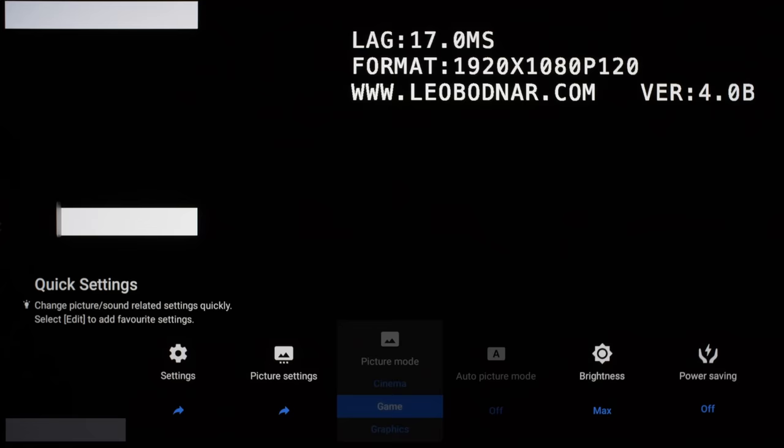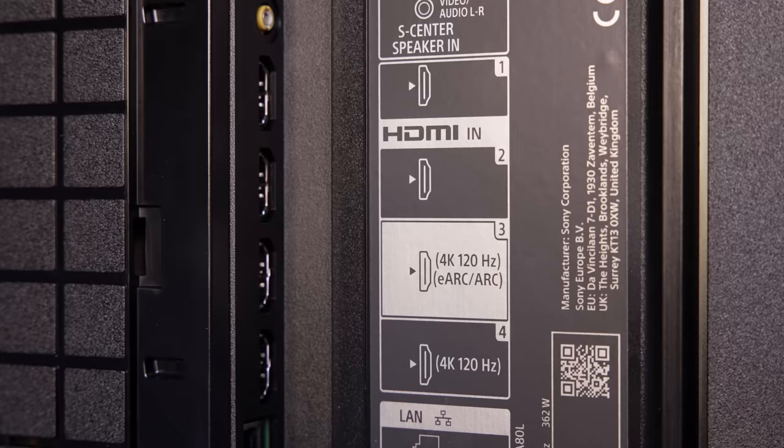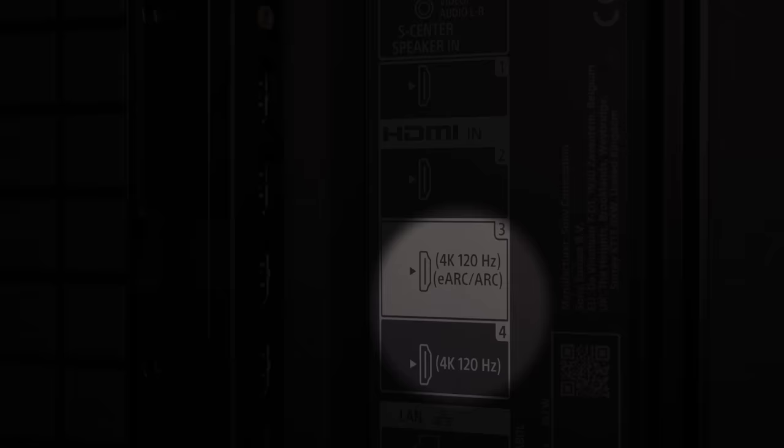On the flip side, the Sony A80L doesn't go as bright as the LG C3 and the Samsung S90C for watching HDR content, and its gaming credentials are let down by slightly higher input lag in VRR mode, only two HDMI 2.1 ports, and no HDMI 2.1 48Gbps support.